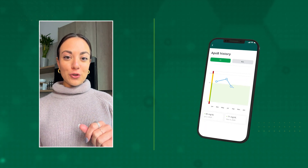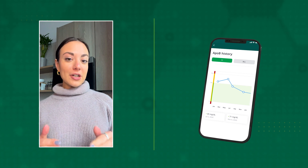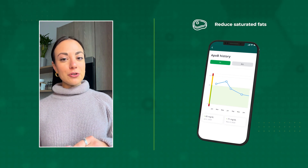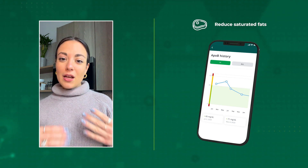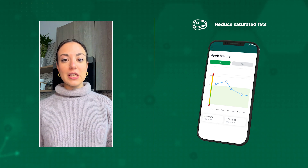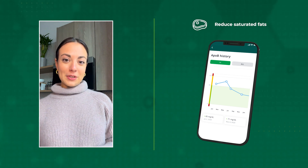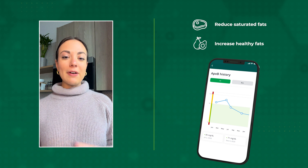Let's walk through four things you can do if your ApoB levels come back high on a blood test. The first thing is to reduce the amount of saturated fat you're consuming. Saturated fat is found in foods like red meat, processed meat, butter, and coconut oil — reducing those can help effectively reduce your ApoB level.